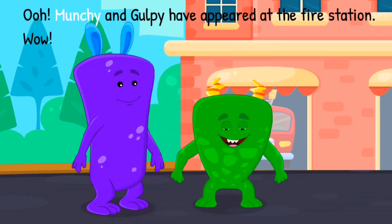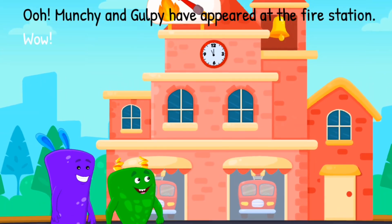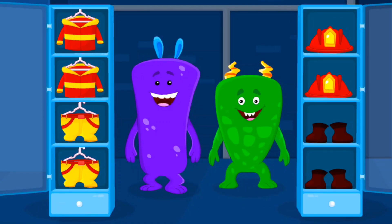Munchie and Gulpie have appeared at the fire station. Wow! Can you help them dress up as firefighters?